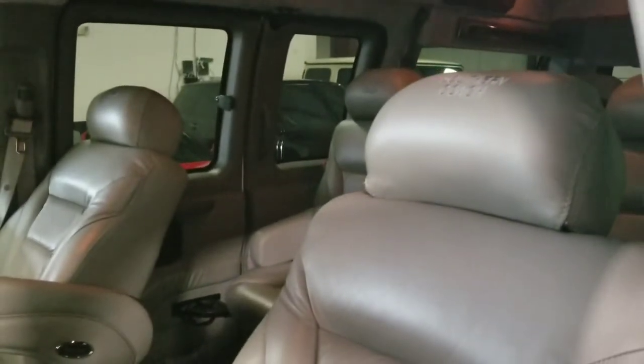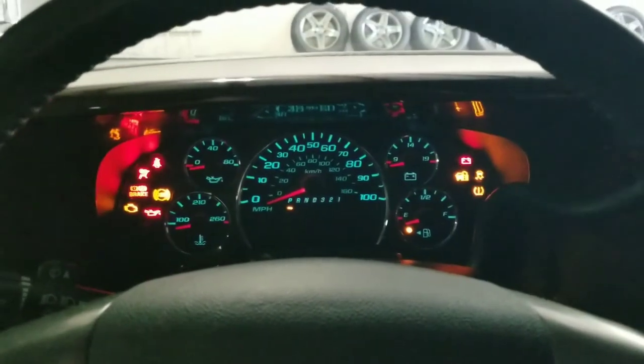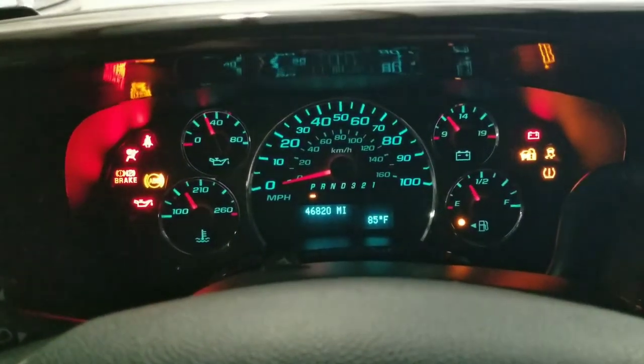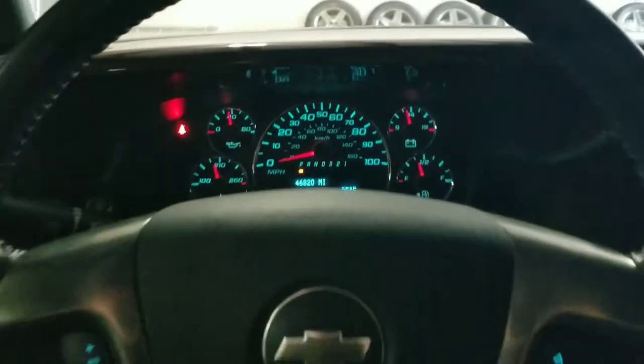Taking a look at the interior of this conversion van, we have this very nice gray leather interior. These chairs are very comfortable to sit in and are power-operated front seats, the controls for which can be found right here. Taking a look at the gauge cluster, we can see that this vehicle has done approximately 46,820 miles — so once again, a very low mileage example.